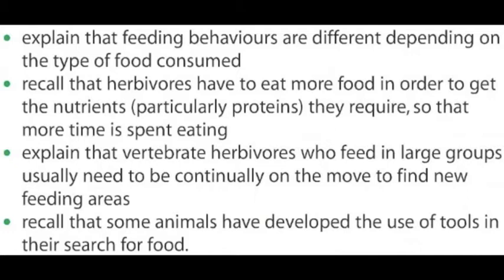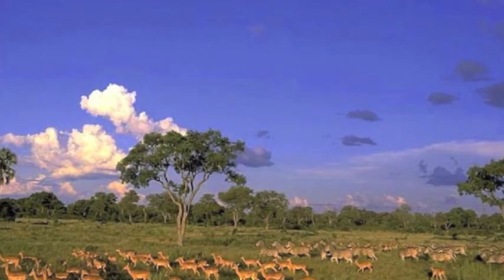Lesson number seven: feeding behavior. By the end of this lesson you should be able to explain that feeding behaviors are different depending on the type of food consumed; recall that herbivores have to eat more food in order to get the nutrients, particularly proteins, they require, so that more time is spent eating; explain that vertebrate herbivores who feed in large groups usually need to be continually on the move to find new feeding areas; and recall that some animals have developed the use of tools in their search for food.